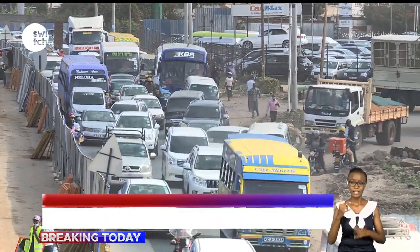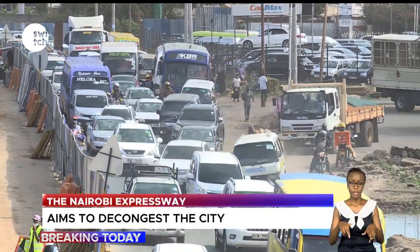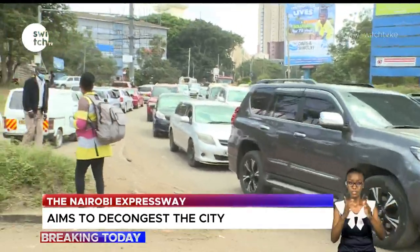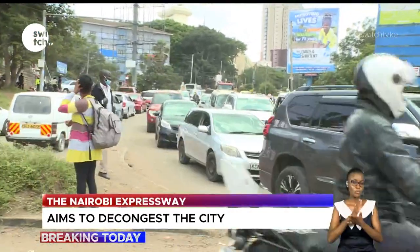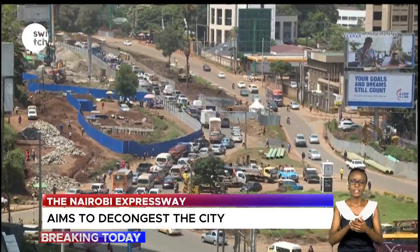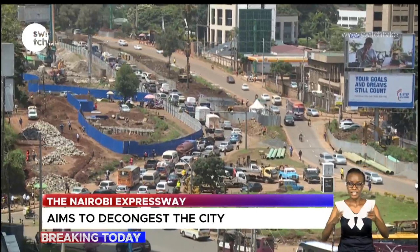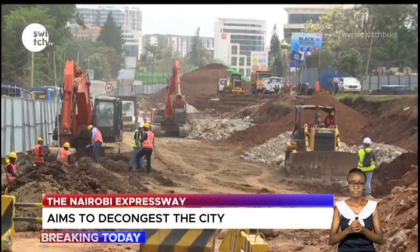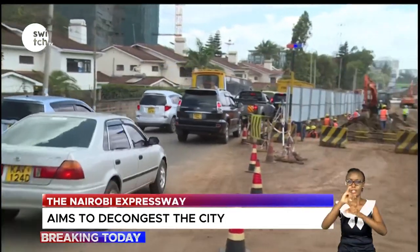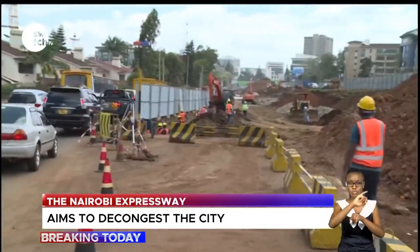This is the current state of the transport system in Kenya. Many commuters using major roads in the capital city, Nairobi, have endured devastating effects of traffic congestion characterized by a surge in the number of motor vehicles. In a bid to solve this problem, the government of Kenya launched the construction of the JKIA–James Gichuru Road Expressway project in 2019.